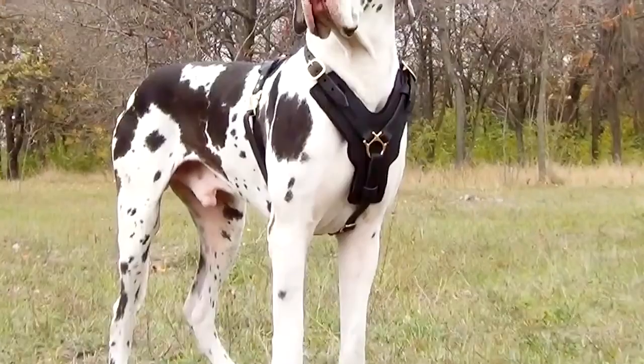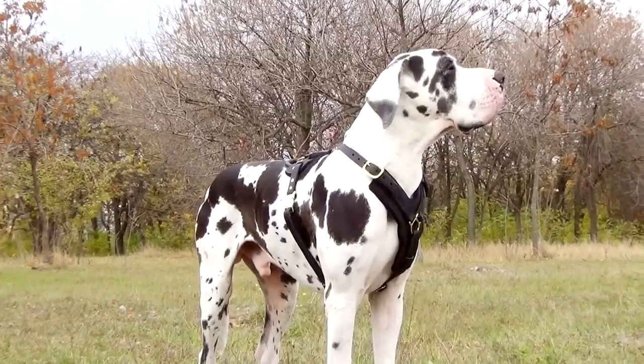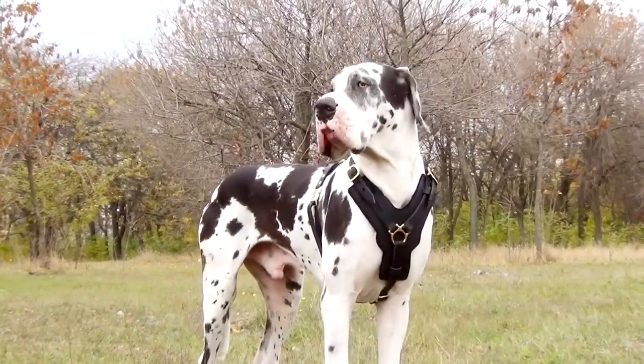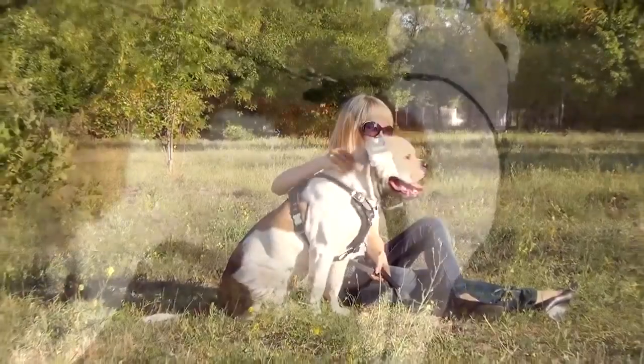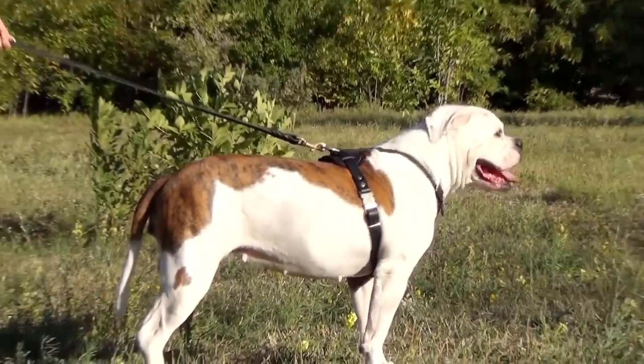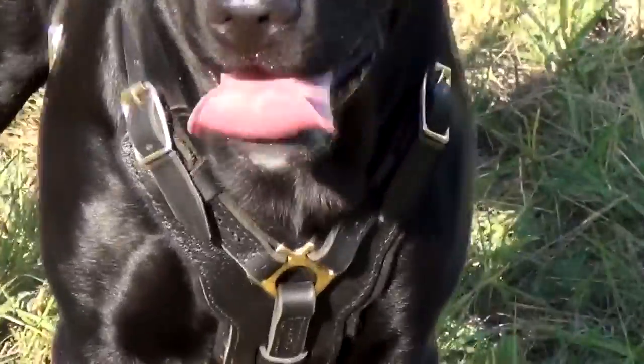This harness is recognized by its exquisite look, which emphasizes or even adds an irresistible noble charm to a dog. The harness combines style, quality, and comfort. It is made of genuine full grain leather.